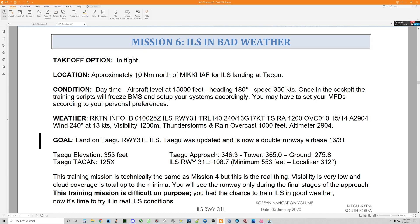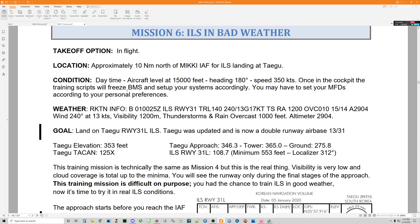We start in flight approximately 10 nautical miles north of Mickey, which is an initial approach fix for the ILS landing at Tegu. It is daytime condition, aircraft level at 6,000 feet above sea level, which is where you start heading south, 180 degrees, speed 350 knots.